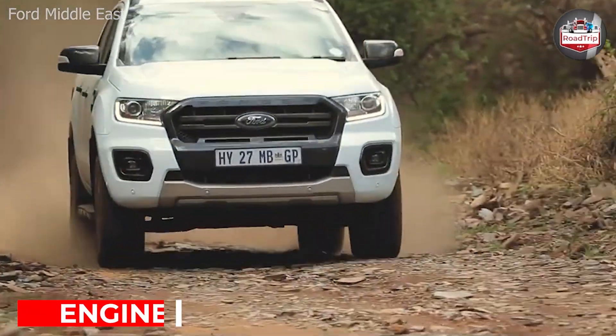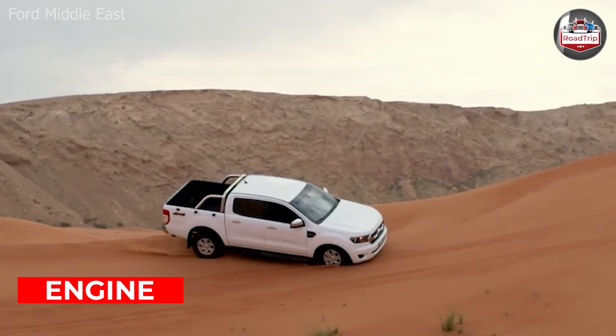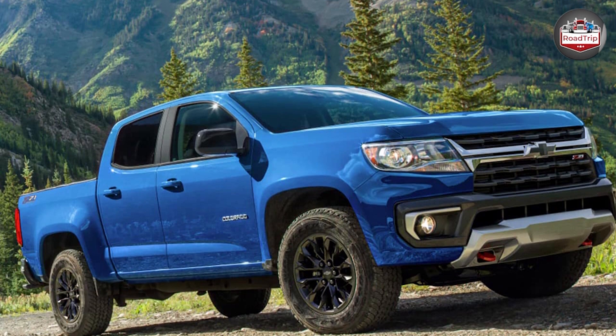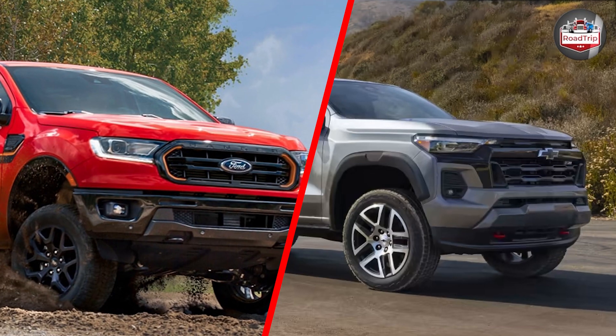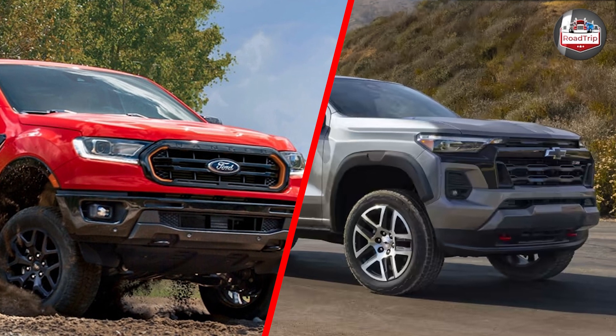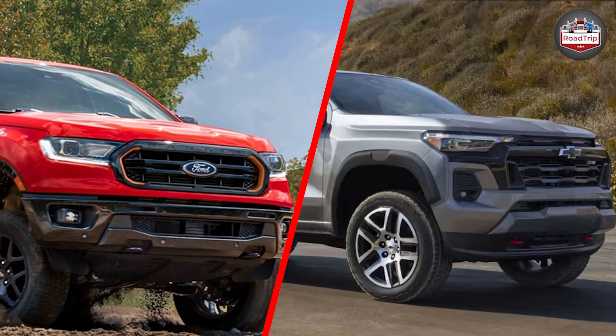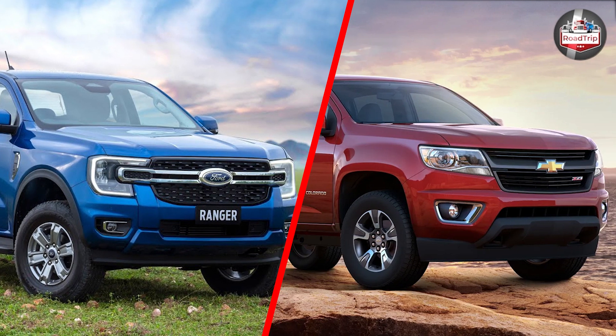What sets the two models apart is the gap between the two powerplants. The Colorado is powered by a 2.8-liter Duramax diesel engine, which is superior in numbers compared to the 2.0-liter bi-turbo diesel engine under the hood of the Ranger Wildtrak. These are the common differences between these two trucks.